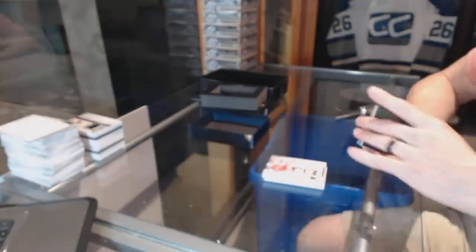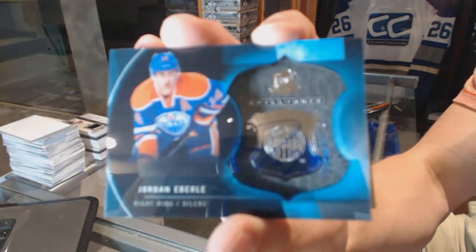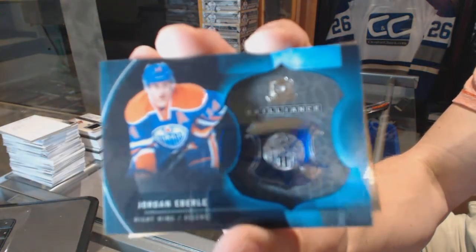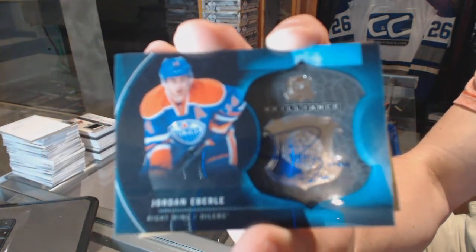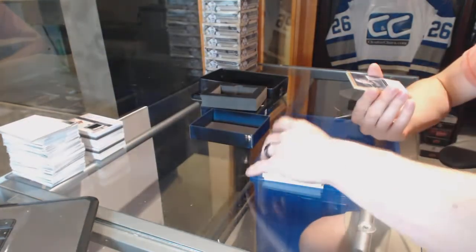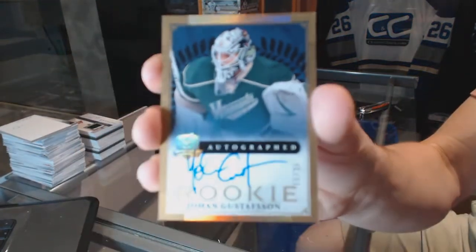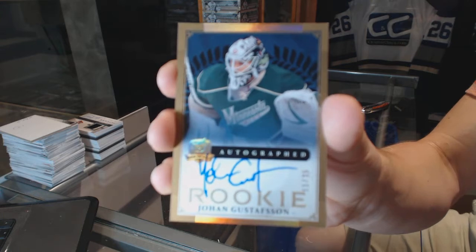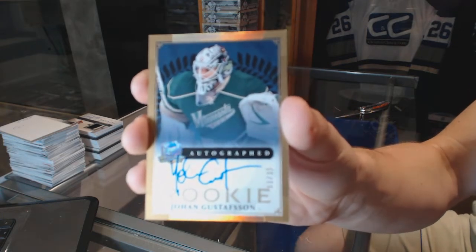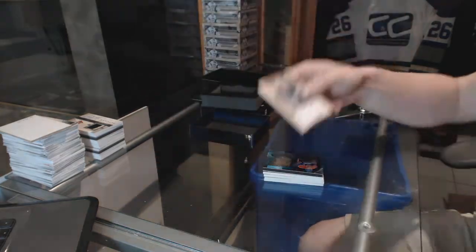We've got a 12-13 brilliance autograph for the Edmonton Oilers, Jordan Eberle. And a gold rookie autograph number 11 of 25 for the Minnesota Wild, Johan Gustafsson. So there we go, boys and girls.